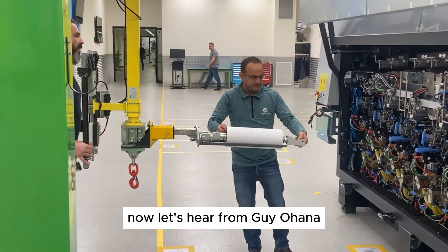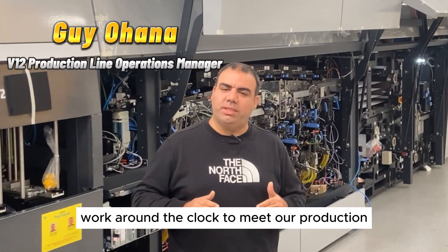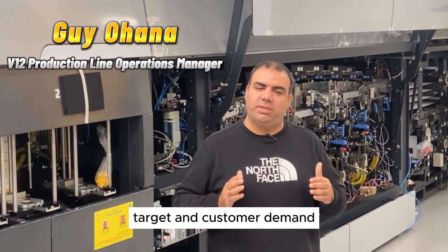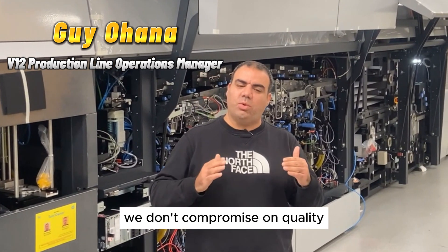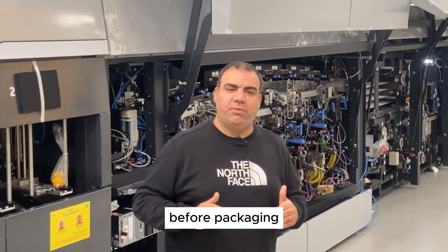Now let's hear from Guy Ohana, V12 production line operation manager. We work around the clock to meet our production target and customer demand. We don't compromise on quality. Each press we send passes a high quality check before packaging.